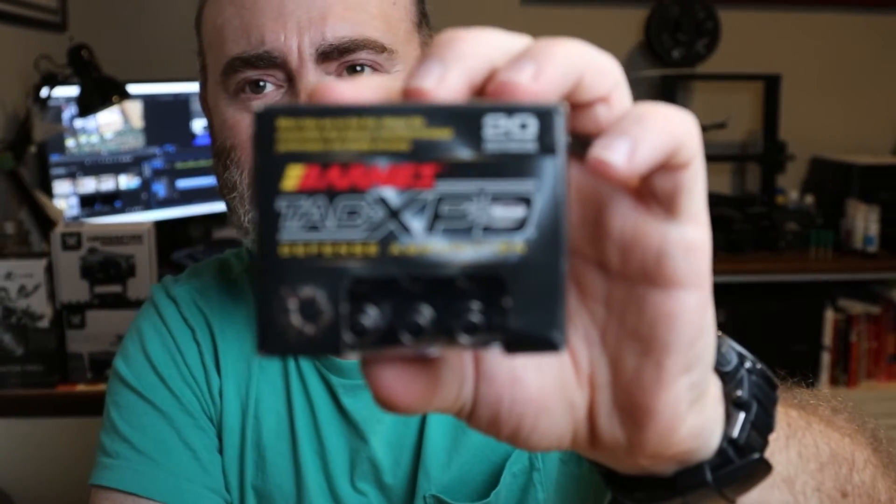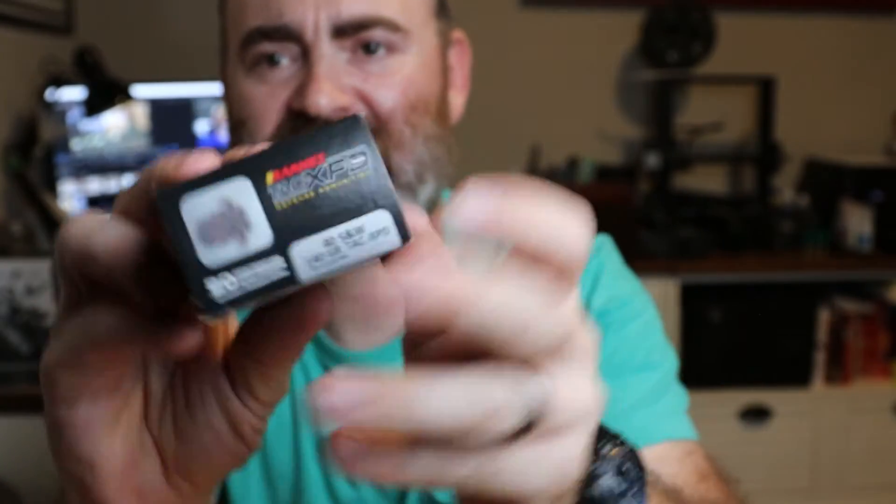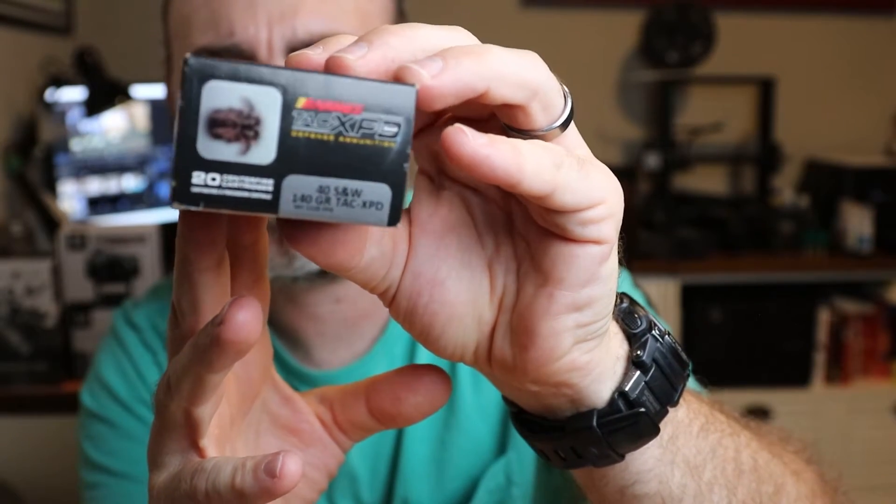But the 9mm 147 grain almost hit me in the face — it was trash. No cavitation, went straight through, just didn't flower open. So I've been carrying that and I need to switch it out, probably going to switch to some V-Crowns until I can find an ample supply of Gold Dots. Another thing I got was this Barnes Tac XPD — it's been there for a while. I got it because of the projectile, it's like a hologram and it looks really awesome.